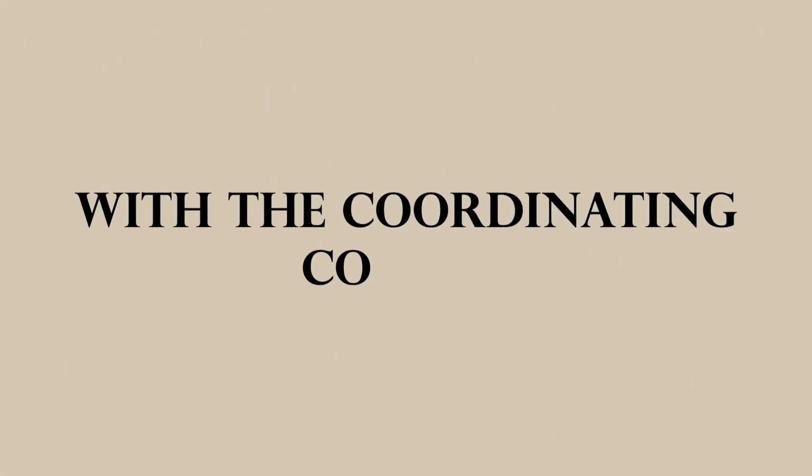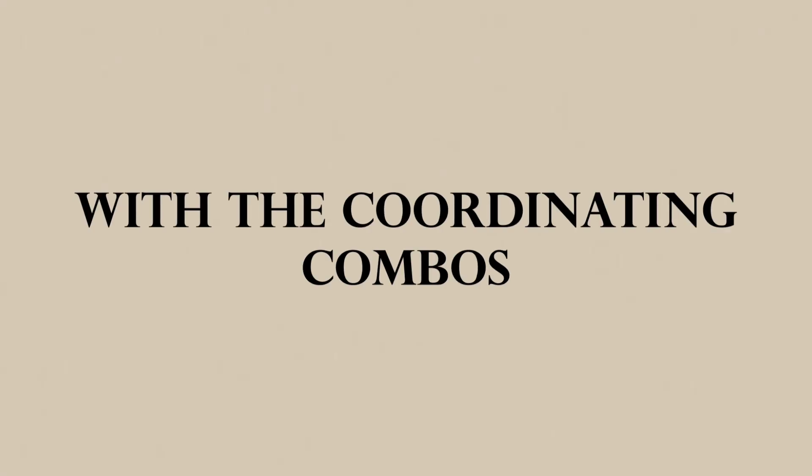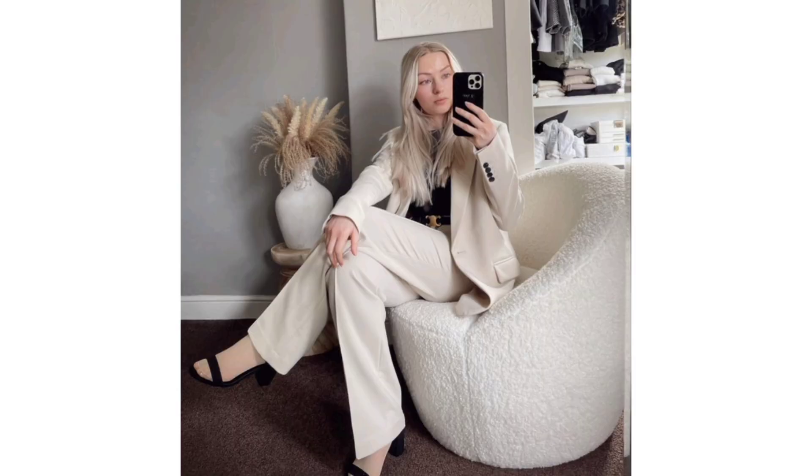With coordinating separates: for an easy-to-put-together outfit, take a coordinating suit to the next level by tossing a matching cardigan around your neck.